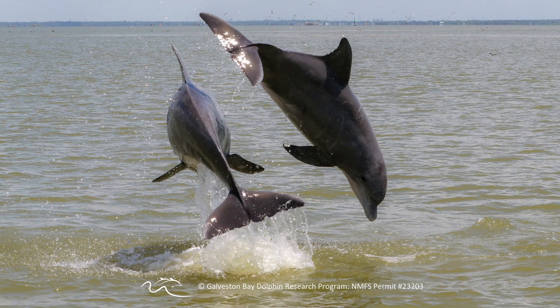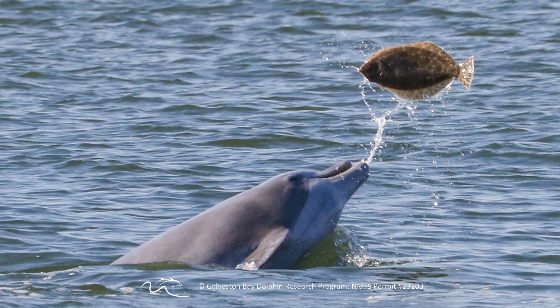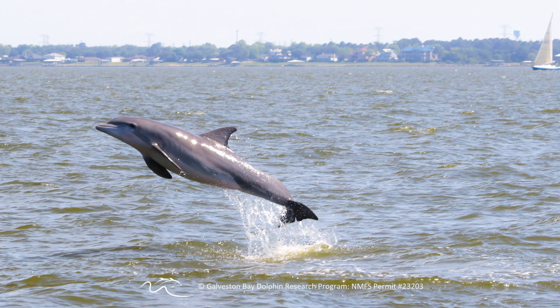All of the research we do is conducted under a NOAA scientific research permit so that we can approach the dolphins and take their photos.